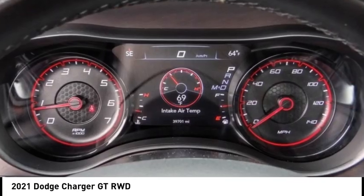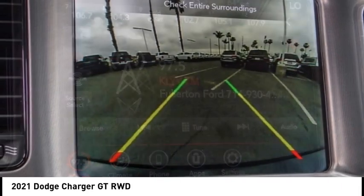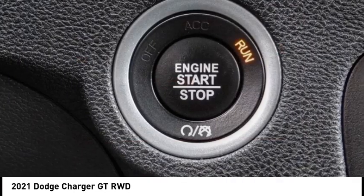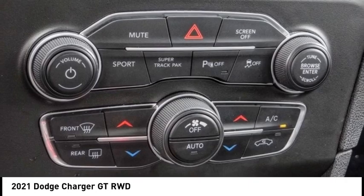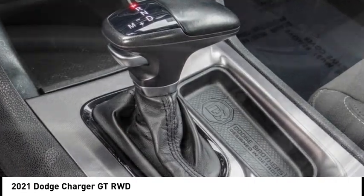This vehicle has less than 40,000 miles. Here are some of this vehicle's great options: electronic stability control, alloy wheels, rear spoiler, brake assist, traction control, remote keyless entry, fog lights, speed control, four-wheel disc brakes, and rear window defroster.